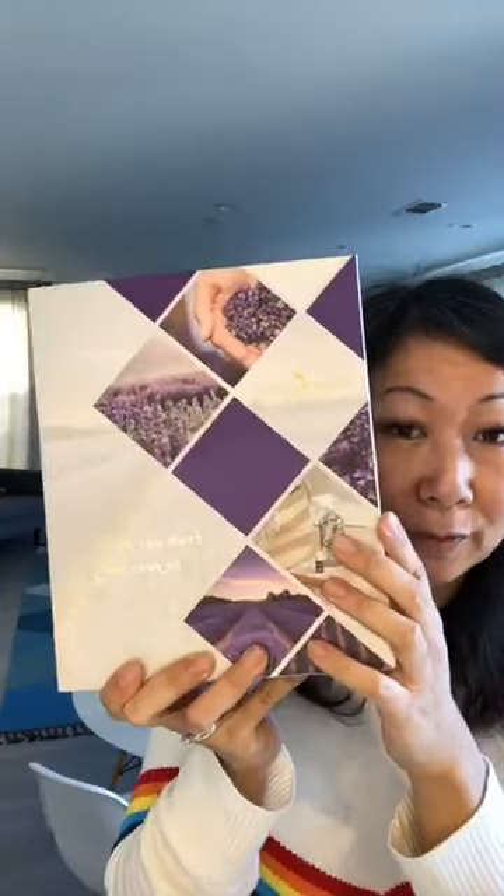First of all, the packaging is beautiful. This is actually our lavender farm in Utah. Young Living is one of the only essential oil companies that actually owns their own farms all over the world and has partnerships with farms that live up to their seed-to-seal standard, meaning they have pesticide-free, chemical-free dirt for over 50 years, which is better than organic certification.